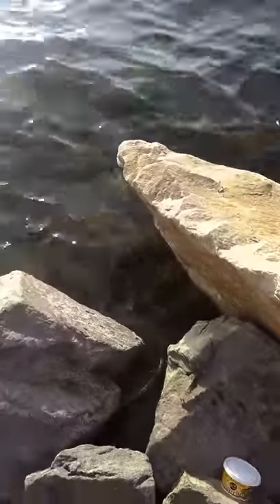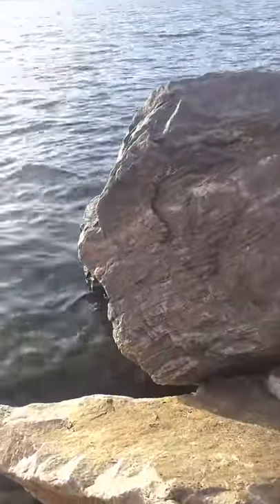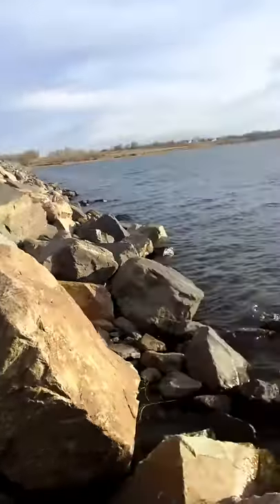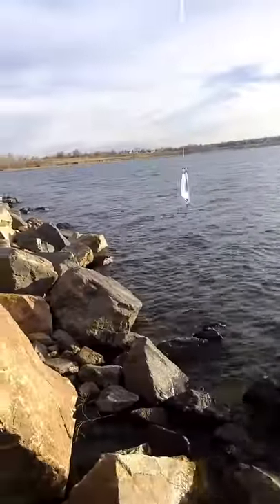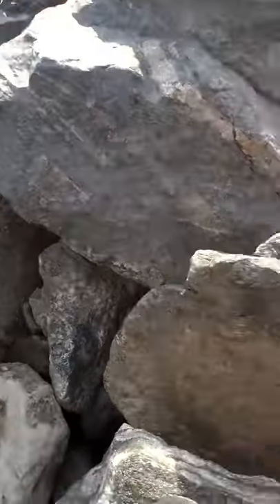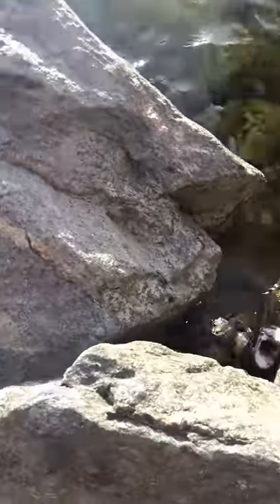Hey YouTube, it's Ethan here and today I'm just trout fishing at Stanley Lake right here. I'm on the dam and I'm just using a castmaster and an ultralight rod and I hooked up with this huge rainbow trout.